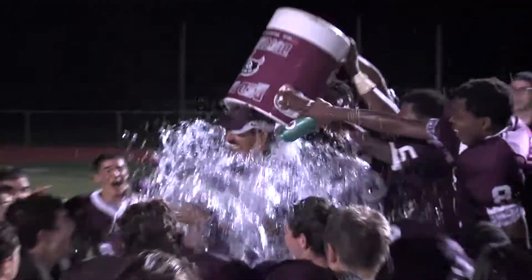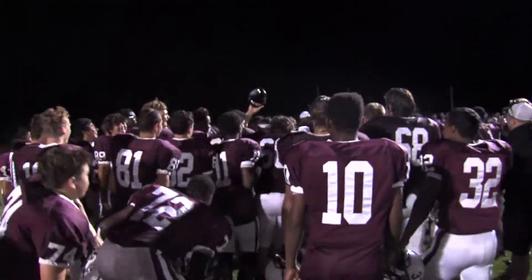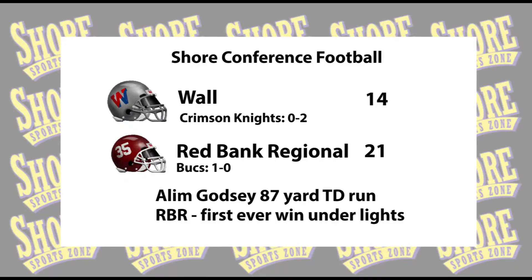Head coach Nick Giglio — it's time for a little bath. That's because the Red Bank Regional Bucs score a big 21-14 win over Wall. Gatsi with the 87-yard touchdown run, and the game winner goes to Nowitzki. It was RBR's first ever win under the lights.